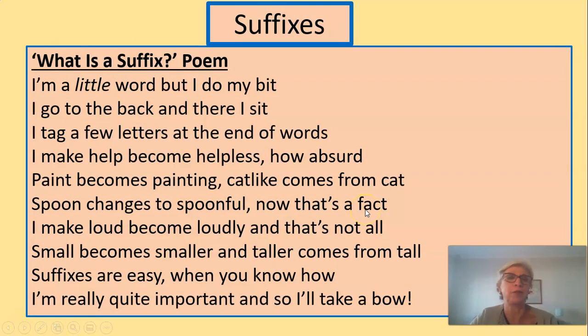I wrote a poem again for you. I love writing poems, so I have quite a lot of fun doing this. Let me read it through and see what you think a suffix is. If you think of yesterday, a prefix is a word or a few little words that you put in front of another word to make the meaning change. Now, what do you think a suffix could possibly be? Let me read my poem, and you can think about it in your head.